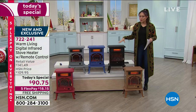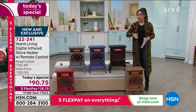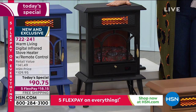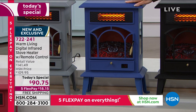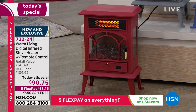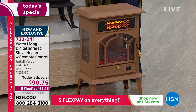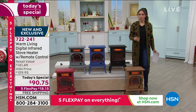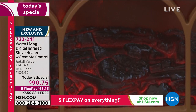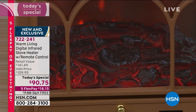Before I wrap up, one final color update: black — 2,200 remaining. Blue — fewer than 750. Gray — 1,000 remaining. Red — 500 remaining. Copper — 450 remaining. You get a remote control, free shipping and handling. Break this into five flexible payments and ship directly to whoever you want to gift it to — take the price off and put a wonderful message. It is our best value, lowest price ever for our Warm Living Digital Infrared Stove Heater with that beautiful classic stove look.